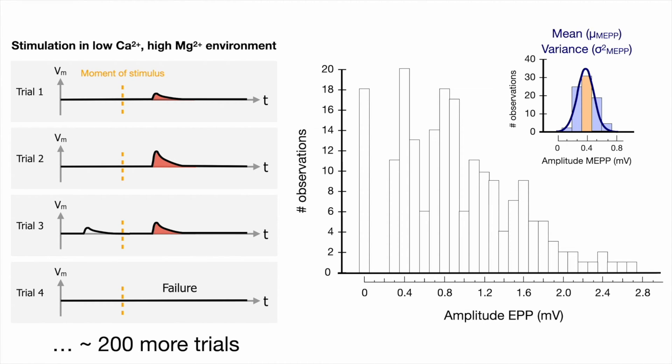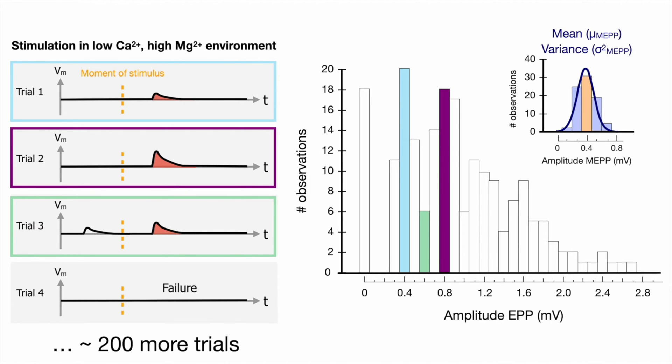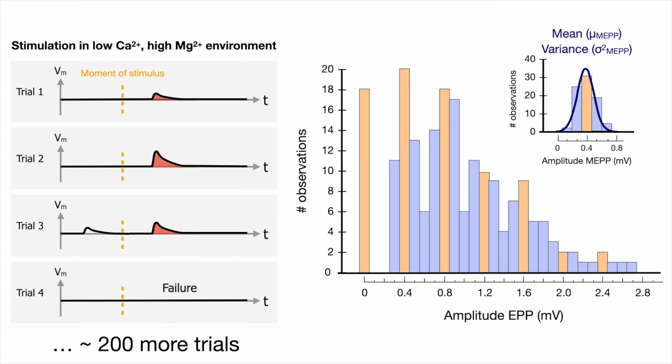To get acquainted with the bigger histogram, let's see how the 4 trials fit in the graph. In trial 1, we have a single EPP with the same magnitude as the MEP — assuming 0.4 millivolts, it goes in this column. In trial 2, the EPP is about twice the size of the MEP and goes in this column. In trial 3, the EPP is a bit bigger than the MEP but not twice as big, so it falls between 0.4 and 0.8 millivolts. Trial 4 is a failure at 0 millivolts. This data hints that the EPP magnitude is a multiple of 0.4 millivolts, but we still need a more precise analysis to better support the hypothesis.